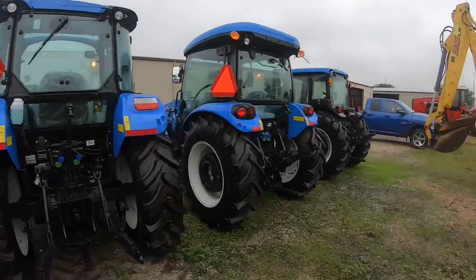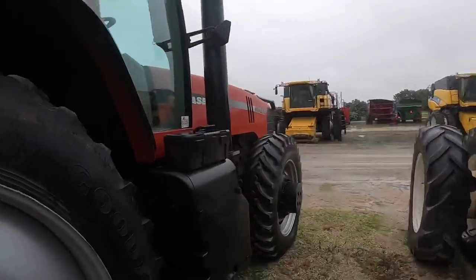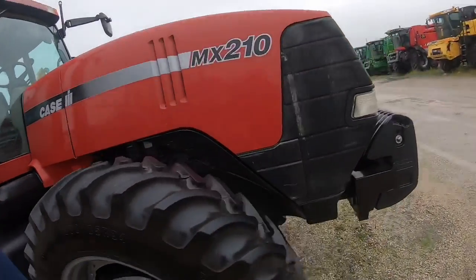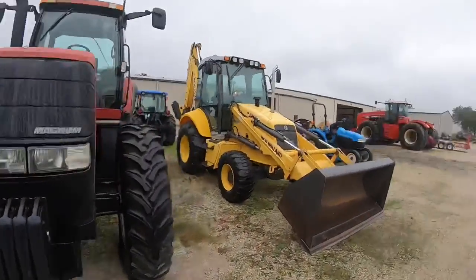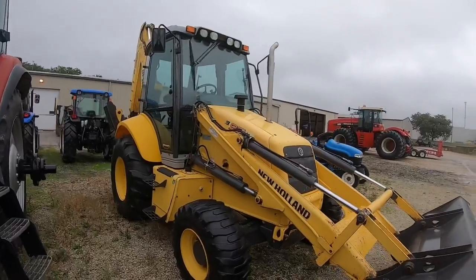Then there were some very small ones here on this side - an MX210 obviously traded in against a New Holland, and then one of these backhoe New Holland machines as well.